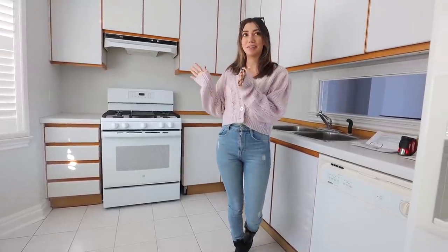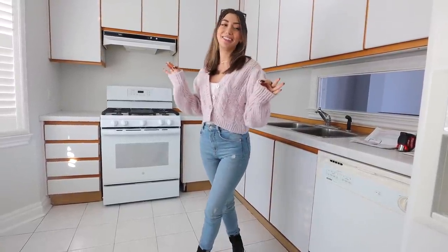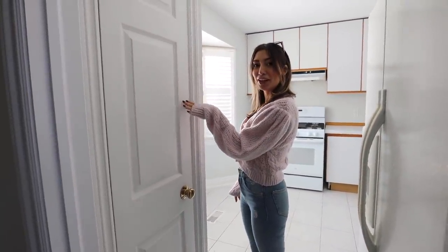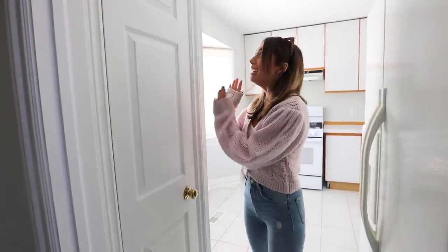I'm so, so excited. We have a lot of plans for this room and it's so bright in here too. I just love it. Right here we have a little pantry that we're definitely going to keep because I have a lot of stuff that I like to store, so this will be convenient.